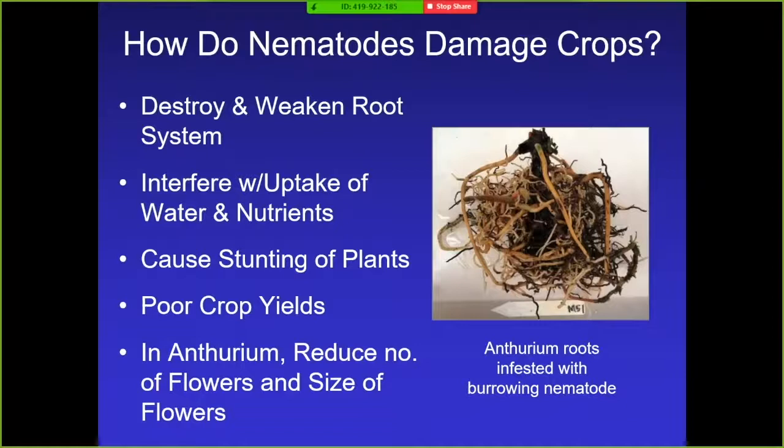How do nematodes damage crops? They destroy and weaken the root systems, interfere with the uptake of water and nutrients, and cause stunting of plants and poor crop yields. In anthurium, we notice mostly that they reduce the number of flowers and the size of the flowers. This root system is just beginning to become infested — you see some small brown lesions as the sign of initial infestation, and before you know it you get black root rot until the whole root system is blackened. As JK at the farm said, heavily infested plants are just floating on top of the cinder with no good anchoring system.